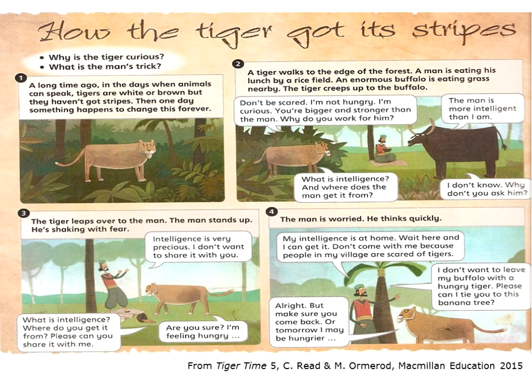How the Tiger Got Its Stripes. A long time ago, in the days when animals can speak, tigers are white or brown, but they haven't got stripes. And one day, something happens to change this forever. A tiger walks to the edge of the forest. A man is eating his lunch by a rice field. An enormous buffalo is eating grass nearby. A tiger creeps up to the buffalo. 'Don't be scared. I'm not hungry. I'm curious. You're bigger and stronger than the man. Why do you work for him?' 'The man is more intelligent than I am.' 'What is intelligence? And where does the man get it from?' 'I don't know. Why don't you ask him?' The tiger leaps over to the man. The man stands up. He's shaking with fear.